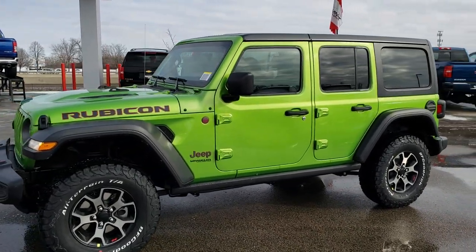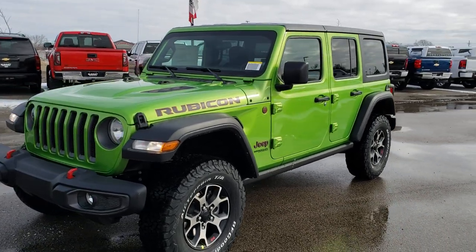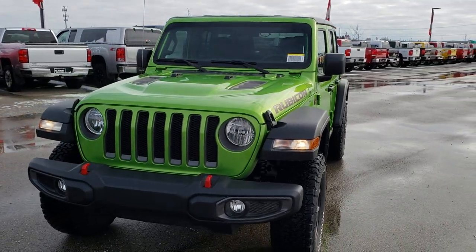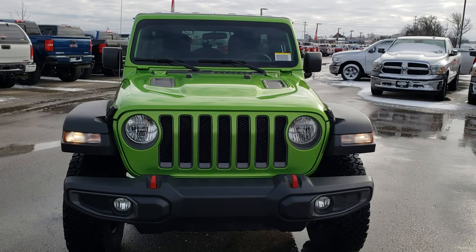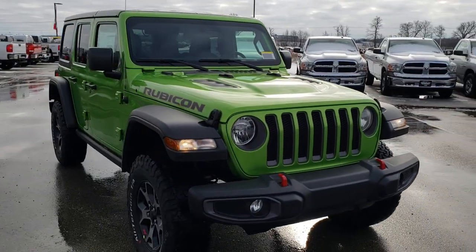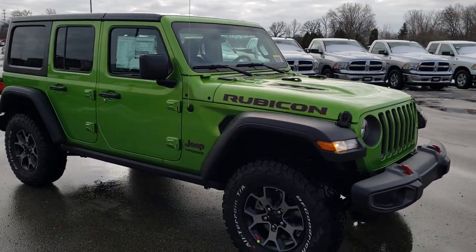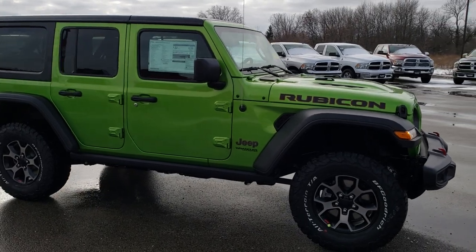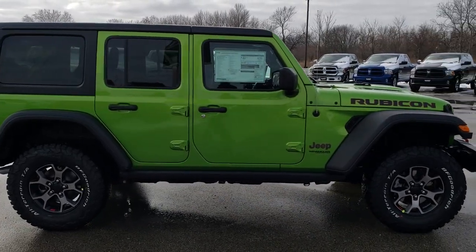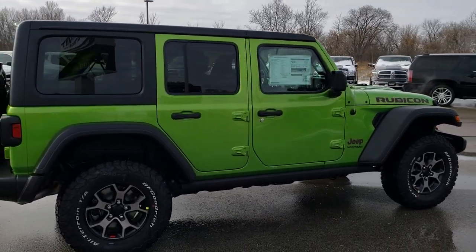This is stock number 9J175. We are here at Summit Automotive in Fond du Lac, Wisconsin, your new and used Jeep headquarters. Today we are checking out this brand-new 2019 Jeep Wrangler Unlimited Rubicon. Now there's been some discussion as to whether or not Jeep was going to have a green color for 2019, and I think that this video will put that to rest.